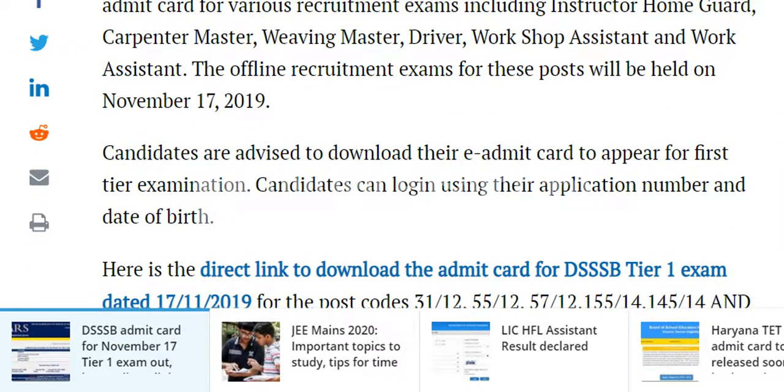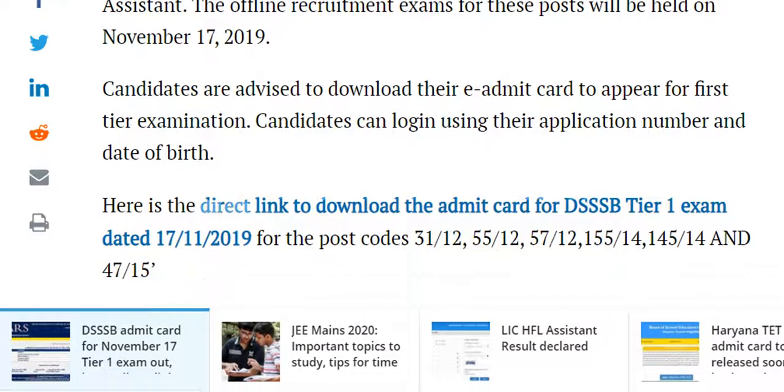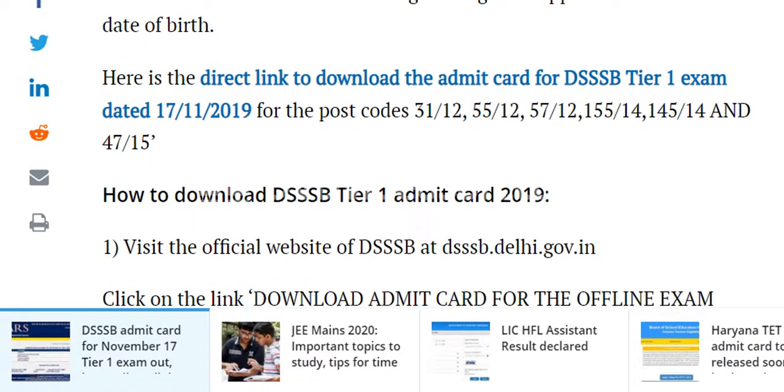Candidates are advised to download their e-Admit Card to appear for the first Tier Examination. Candidates can log in using their application number and date of birth. Here is the direct link to download the Admit Card for DSSB Tier 1 Exam dated 17-11-2019, for the post codes 3112, 5512, 5712, 145, 147, and 15.